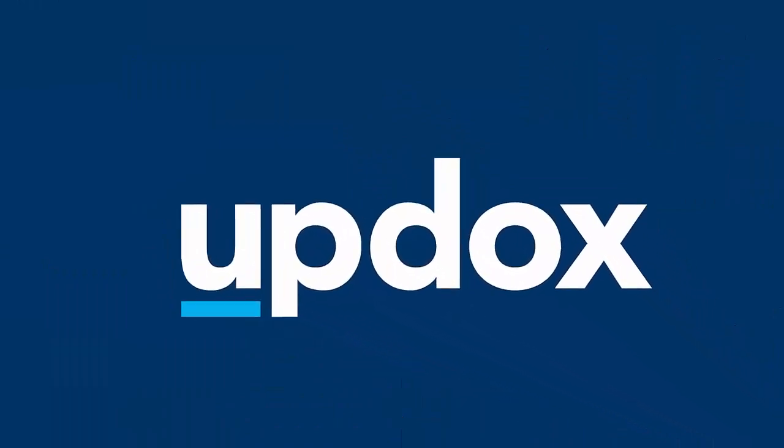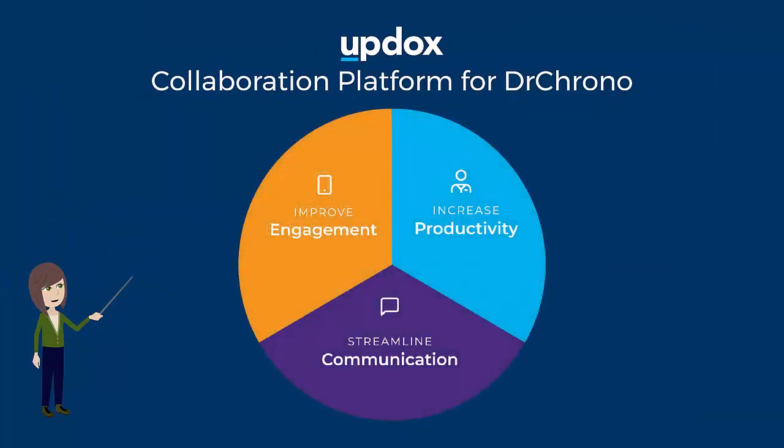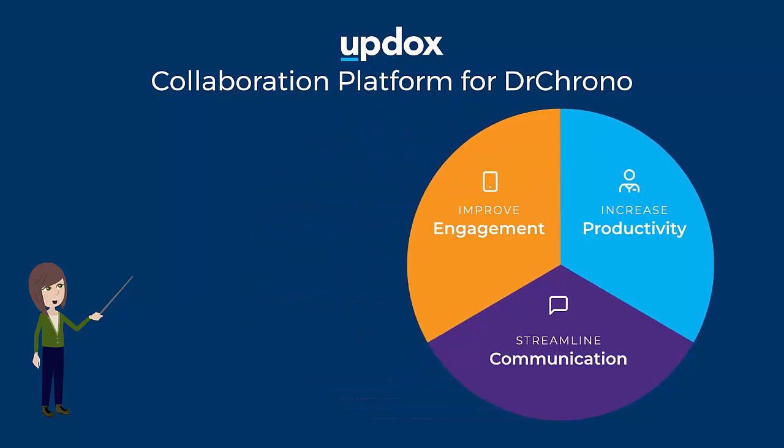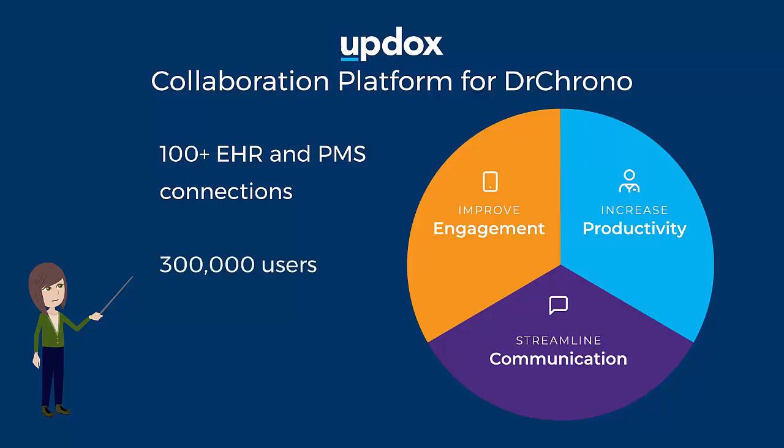Either way, there is one more solution you should consider. The UpDocs All-in-One Collaboration Platform is fully integrated with Dr. Crono and includes patient engagement, communication, and productivity solutions designed specifically for providers. With more than 100 EHR and PMS connections, we help 300,000 healthcare professionals simplify their businesses every single day, giving them more time to spend with their patients.